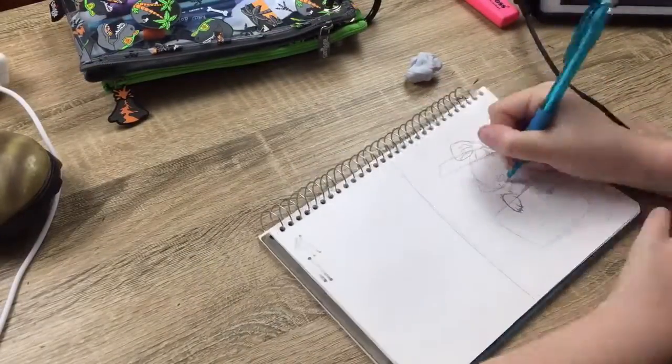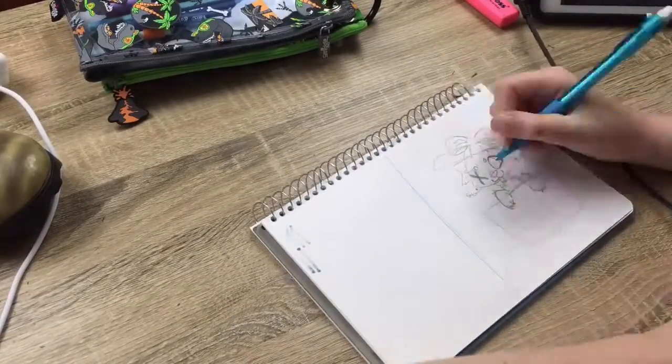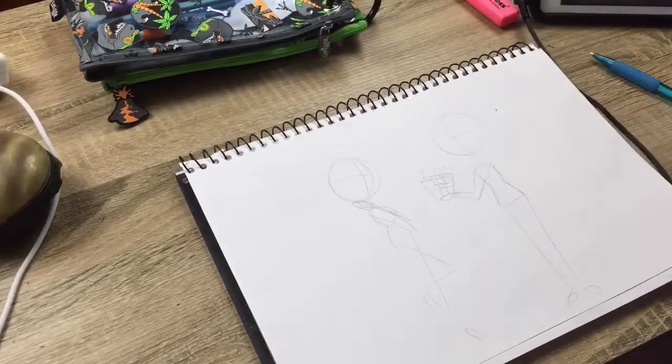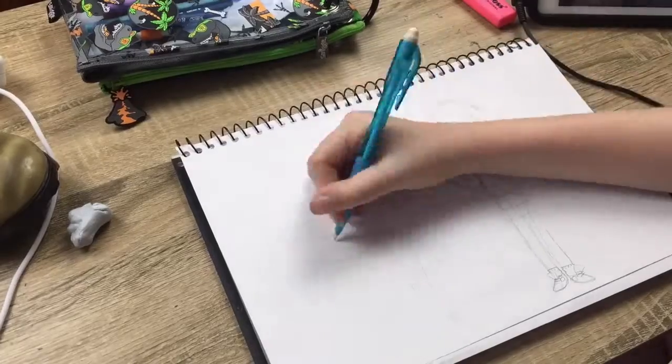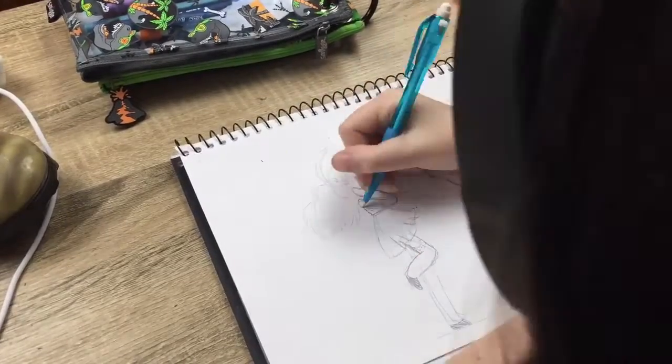Alright, so I start with my thumbnails. I wasn't sure whether I wanted to do one of my little characters coming out of a box or something giving a gift, but I decided to go with the giving a gift to make it a bit more interesting.